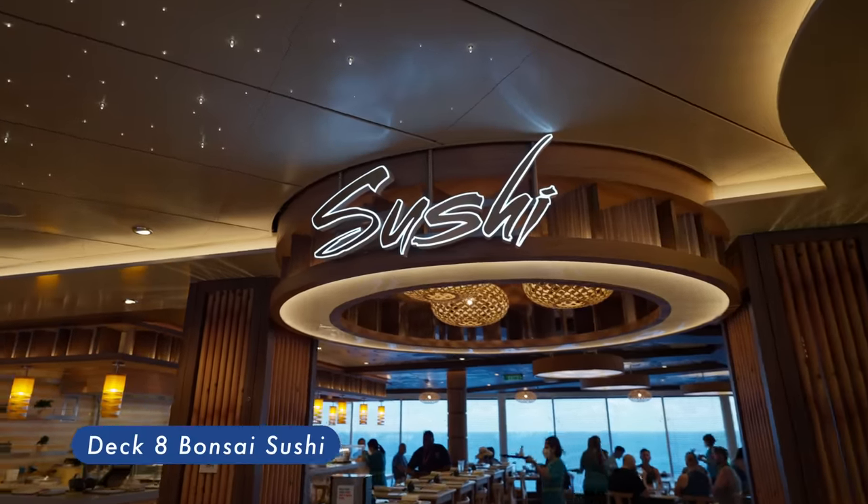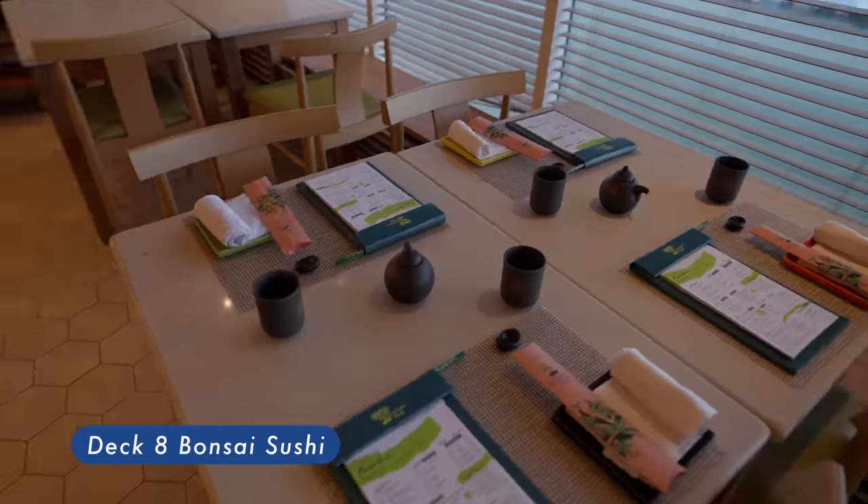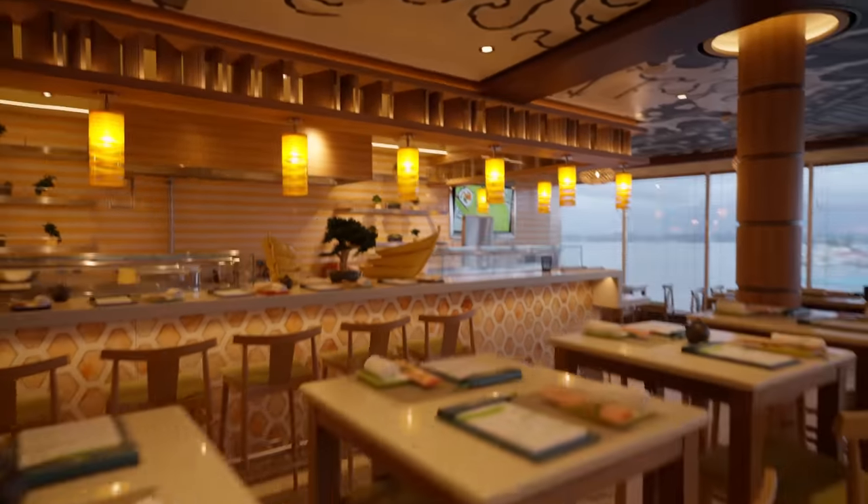Bonsai Sushi — onboard seafood and soy sauce spot. Admire expertly pruned bonsai trees while enjoying sit-down service and an affordable menu of delectable sushi and sashimi.